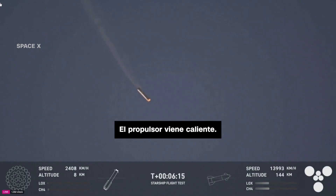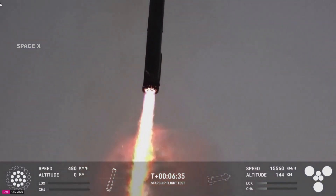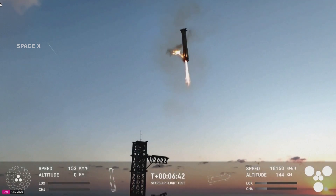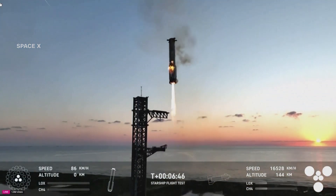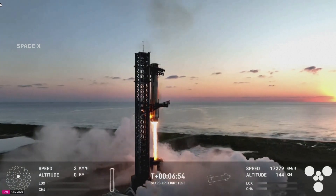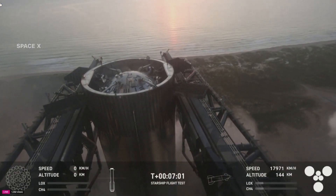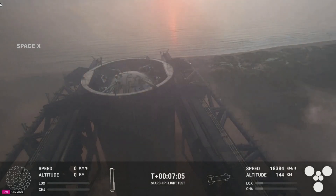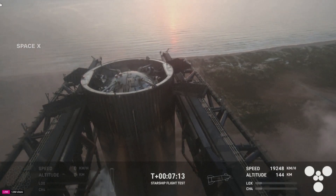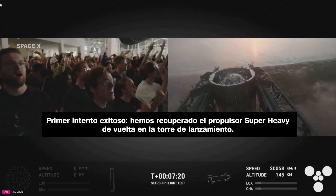Booster coming in hot for booster touchdown. It ignites 13 of those Raptors. We're now down to three Raptor engines. We can see those chopsticks now. This is absolutely insane — our first ever attempt, and we have successfully caught the Super Heavy Booster back at the launch tower. What an incredible look.